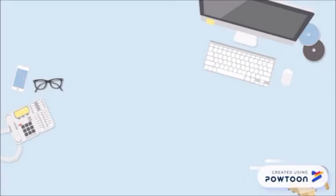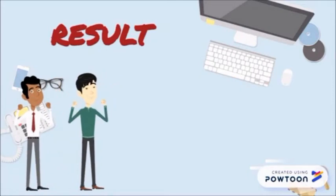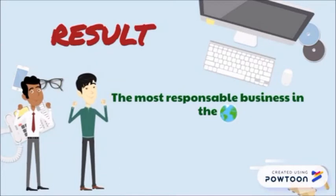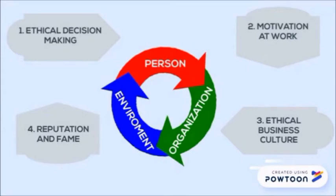Everything said has a very positive result, because Google is considered the most responsible company in the world. A company perceived as responsible improves its reputation. However, has Google always acted ethically?